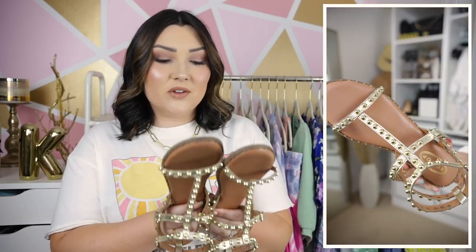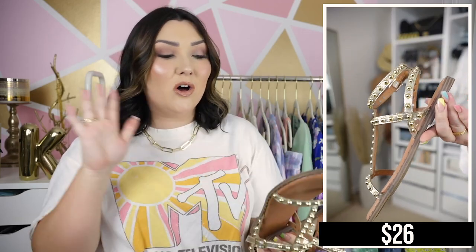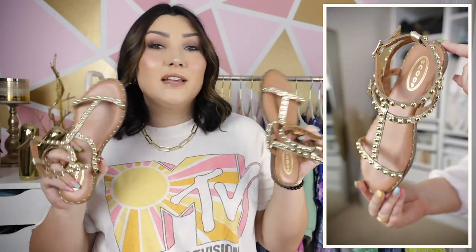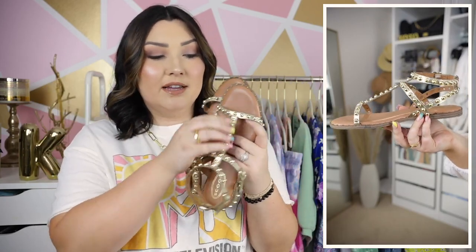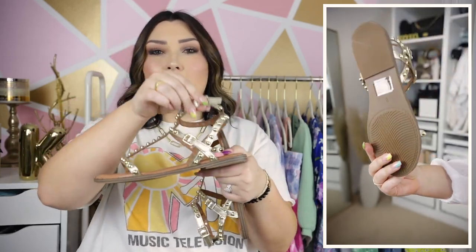I paired that outfit with a pair of gold gladiator sandals by Scoop from Walmart, and I cannot get enough of these. These are definitely the closest dupe I have seen for a Sam Edelman sandal — the ones with all the really pretty studs. I have a couple of those expensive Sam Edelman sandals and honestly the quality is not much off. They have really pretty gold studs all throughout the entire strap.